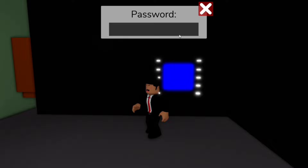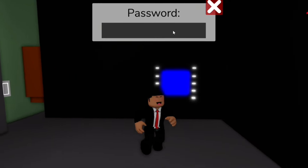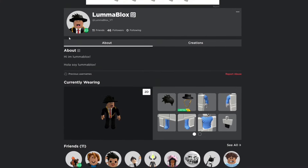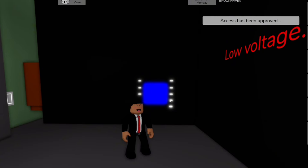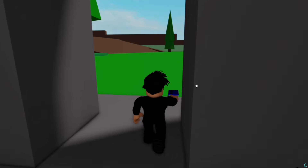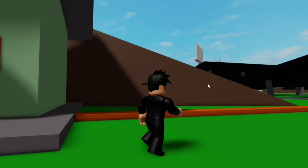So we flick on all the switches and now we need to type our username as the password. The access has been approved. Let's see if the weather changed. I don't think it did. That kind of stinks.